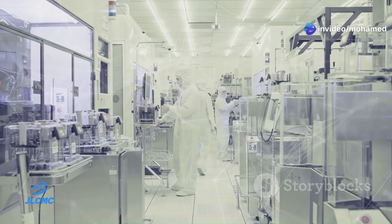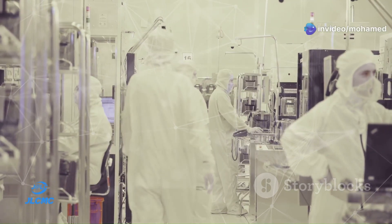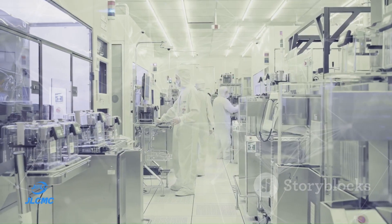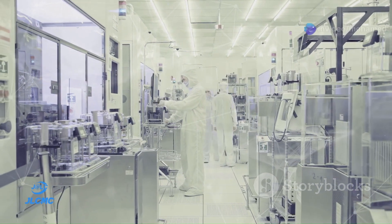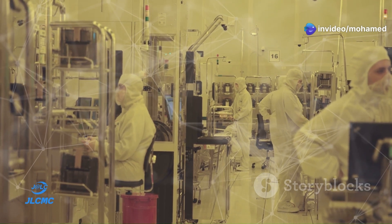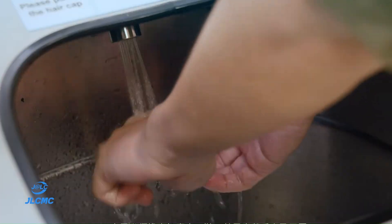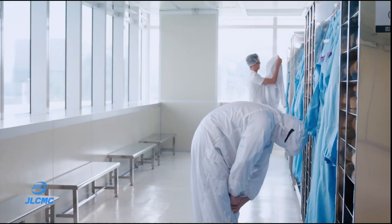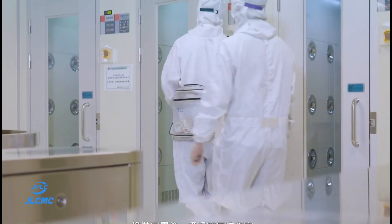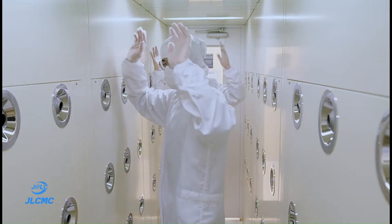Another fascinating aspect of IC manufacturing is the role of clean rooms. These controlled environments are essential for preventing contamination during the fabrication process. Clean rooms are classified based on the number of particles per cubic meter, with class 1 being the cleanest. In these pristine settings, workers wear special suits known as bunny suits to minimize the introduction of contaminants. These suits cover the entire body, including gloves, masks, and goggles, ensuring that no hair, skin cells, or even breath particles can compromise the delicate ICs being produced.